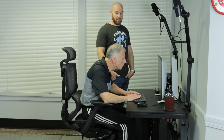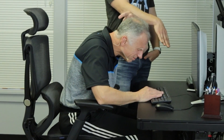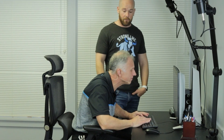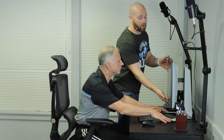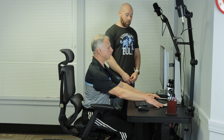When it comes to your screen height, as Brad is demonstrating here, this is not a good posture because his screen is too low. In order to see it, he has to bend forward, putting a lot of strain on his shoulders and neck. So to get to a more optimal level, we want to lift the monitor up. This is an adjustable monitor, which is really nice, so you can pick the option that's good for you.